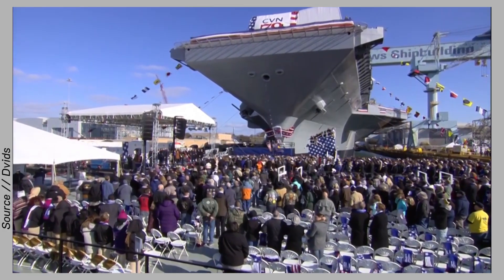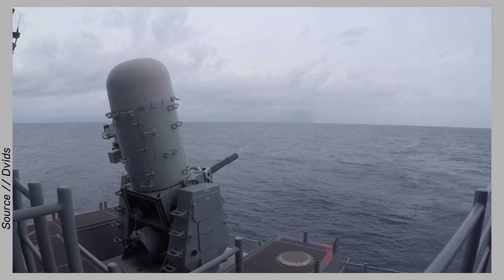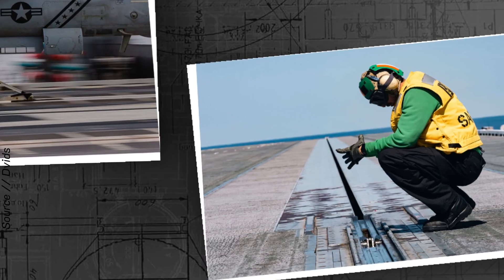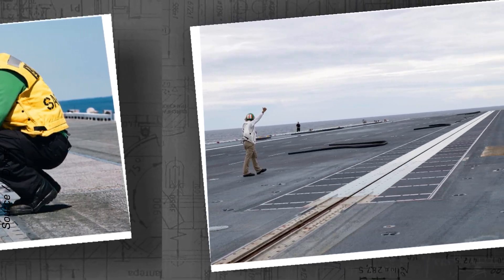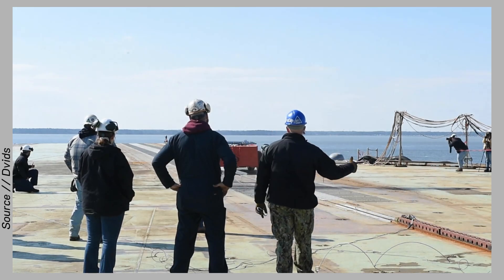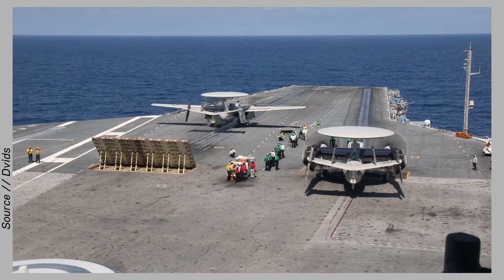The CVN 79 isn't just big — it's smart. It's more than just an aircraft carrier; it's a technological masterpiece that could revolutionise the way America fights at sea. At the heart of its power is a revolutionary launch system called EMALS, the Electromagnetic Aircraft Launch System. Instead of using steam like older aircraft carriers, EMALS launches fighter jets with high-speed electromagnetic propulsion. The result: aircraft can take off faster, smoother, and safer, even with heavy loads. This technology allows the CVN 79 to operate more aircraft in less time, drastically increasing its attack power and combat efficiency.